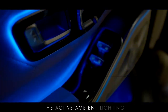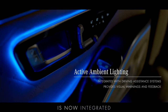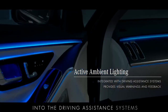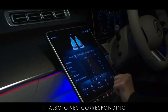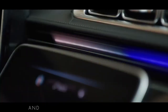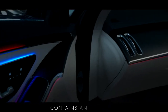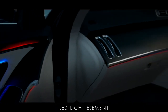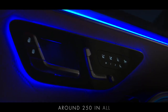The active ambient lighting, available as part of the premium package, is now integrated into the driving assistance systems and reinforces alerts visually. It also gives corresponding visual feedback for other functions such as the climate control and the Hey Mercedes voice assistant. The active ambient lighting contains an individual LED light element every 1.6 centimetres, around 250 in all.